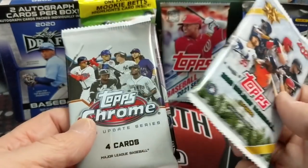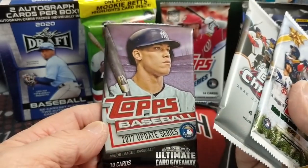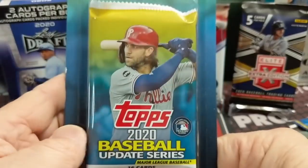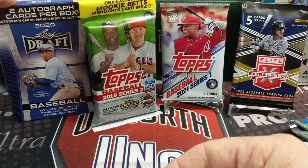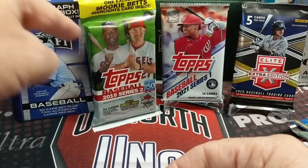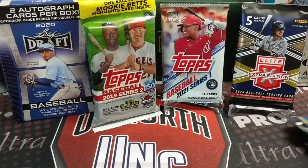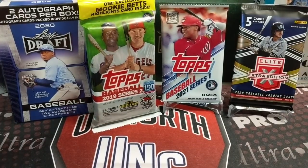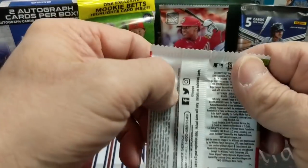We have Holiday from this year, Chrome Update out of a mega box from this year, a 2017 pack, a blister pack of 2020 Update, Leaf Draft, a Series 2 from 2019, and this year's 2021 Series 1. Let's get into it — let's open up one of these packs, starting with 2020 Archives baseball.